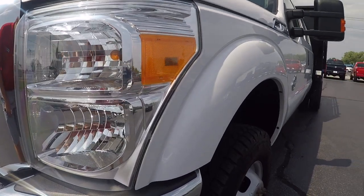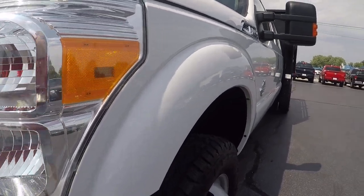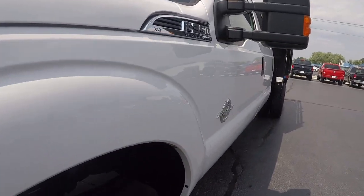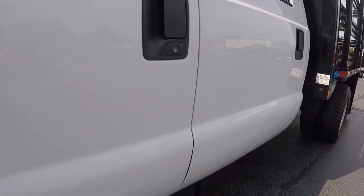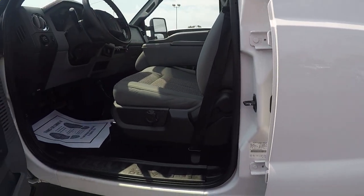Taking it down the driver's side — again, no major dents or scratches. The only minor body issue was on that grill there, and like I said, we are replacing that.